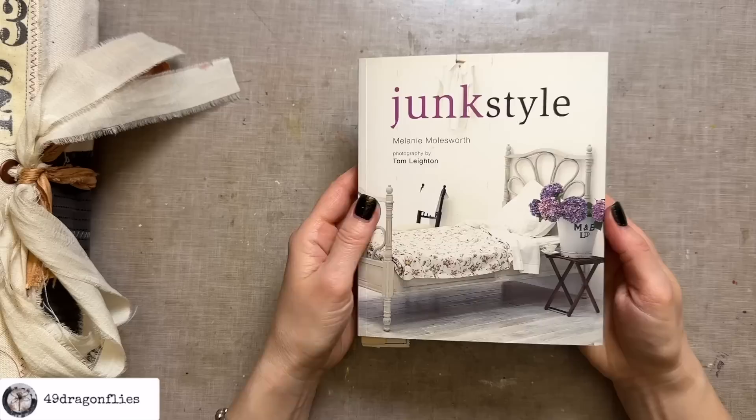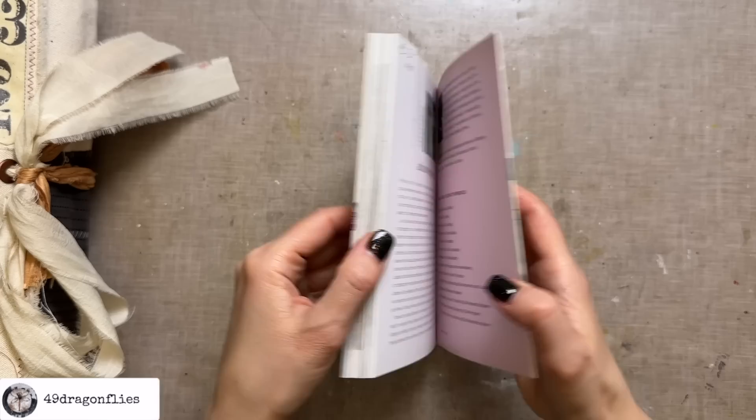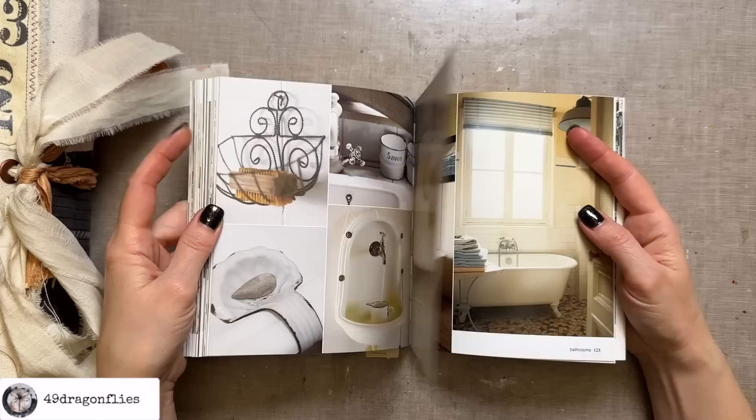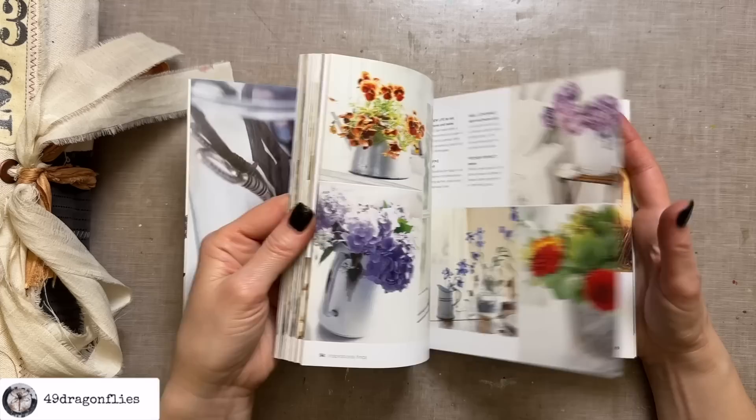This is called Junk Style by Melanie Molesworth and the photos are by Tom Layton. I bought this book from Goodwill and it cost me three euros. I love this book so much. I'll quickly show you some of the amazing photos and then the ISBN number in case you want to find this online somewhere. I mean, isn't this just absolute eye candy? I love this vintage style.